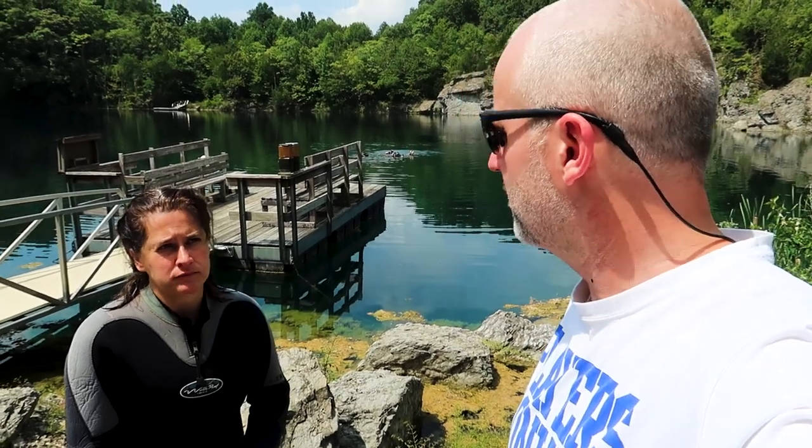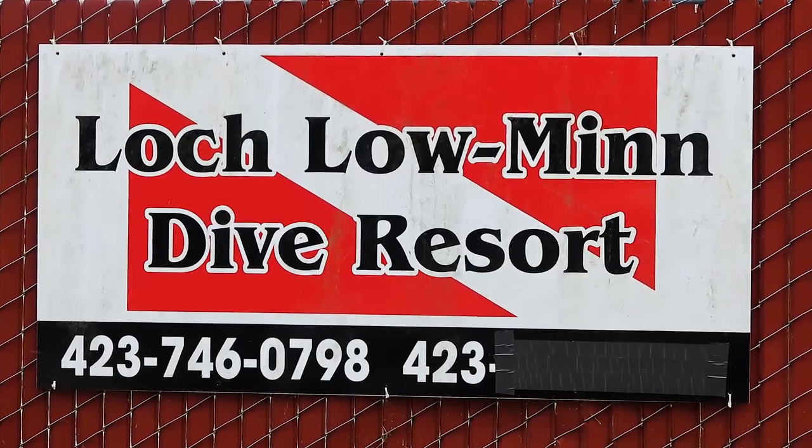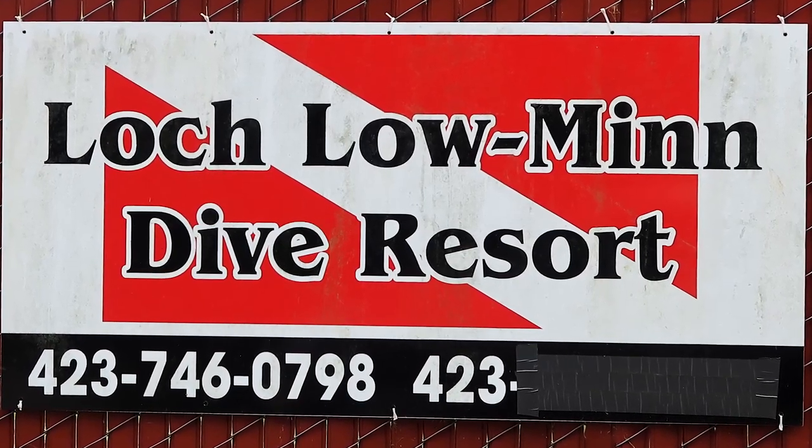We got one more dive and it's gonna be our last dive — it's gonna be our longest dive. Hey guys, thank you for joining us today. We're at Loch Lomond Quarry, and Miss Heather is getting certified to scuba dive. We've already been on two dives today.